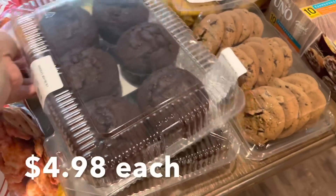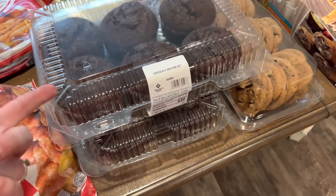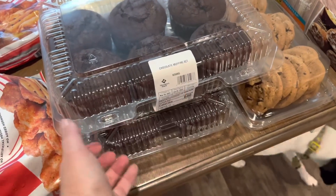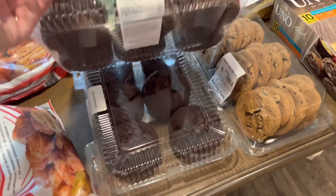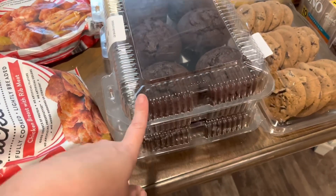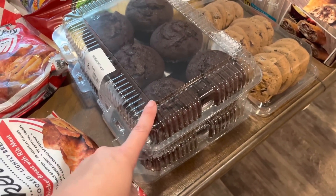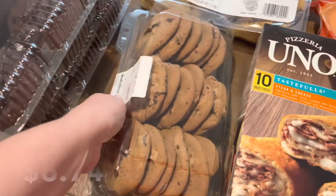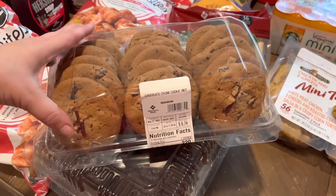Bryson has really been into Country Time lemonade lately, and this was much more affordable than buying the little containers at the grocery store, so I went ahead and bought a big thing. I like to always have a pitcher of lemonade in the fridge this time of year. I also got the chocolate muffins — I went ahead and got two since they didn't have the regular muffins or donuts. They're $4.98 still — they used to be $3.98. Bryson also grabbed the cookies and threw them in the cart — always have to get the chocolate chunk cookies.